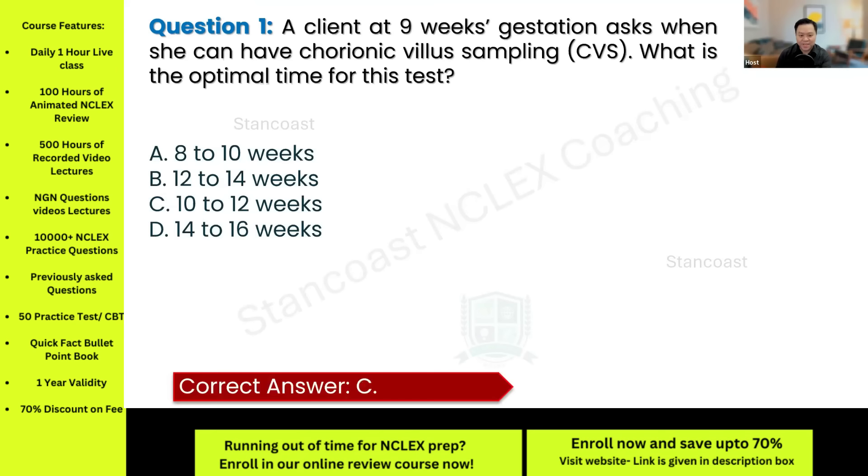The correct answer is letter C. This is the ideal time for CVS and it will also allow time to make decisions based on the results without compromising safety. Letter A is incorrect because CVS is typically not done before 10 weeks due to risks such as digit reduction. Letter B is too late for CVS — around this time, genetic amniocentesis is expected. Letter D is also outside the CVS window, indicating a time when amniocentesis is more appropriate. Your task is to recall the appropriate timing and the correct diagnostic test according to gestational age.